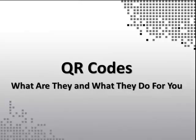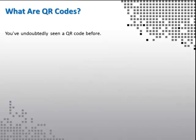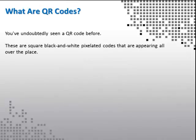QR codes — what are they, and what do they do for you? You've undoubtedly seen a QR code before. They are square, black and white, pixelated codes that are appearing all over the place.